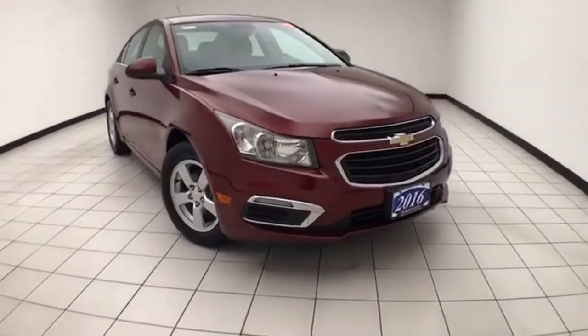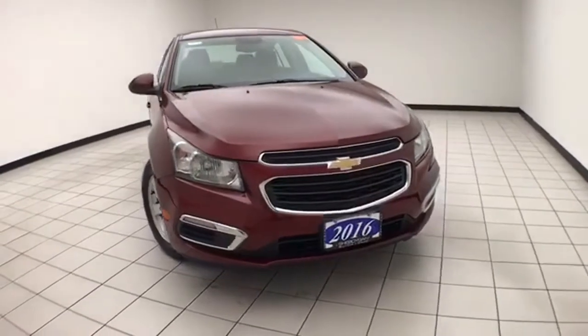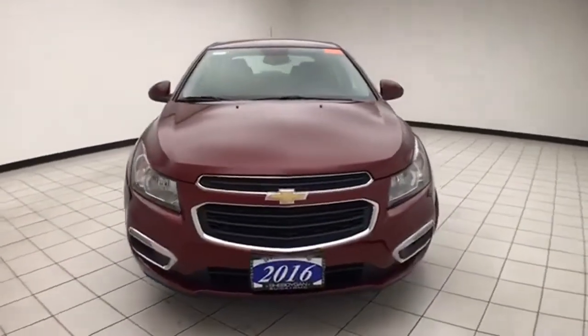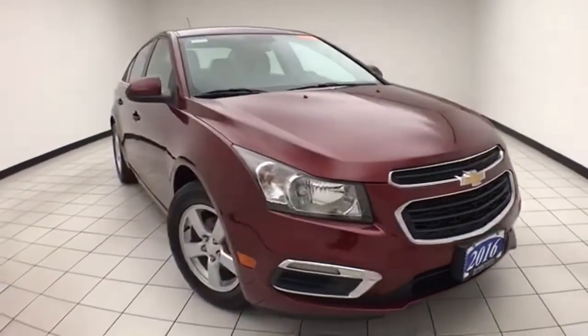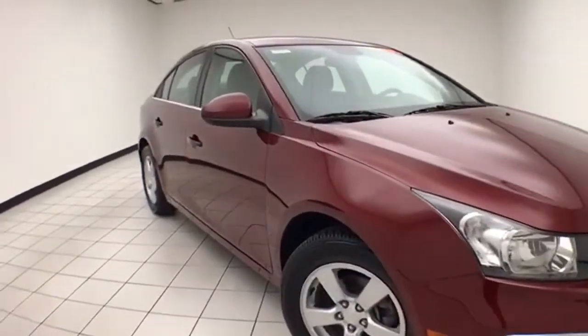Welcome to Cheboygan Chevrolet Chrysler Center. Today's special is a 2016 Chevy Cruze Limited LT, stock number Z8840X. This one-owner vehicle has 35,000 miles and is a local trade with a clean AutoCheck history report.